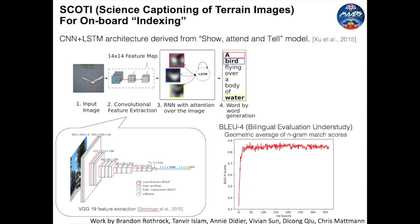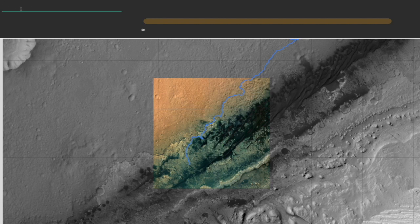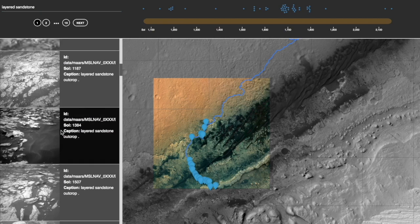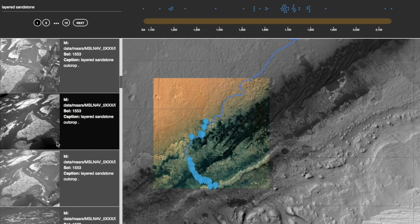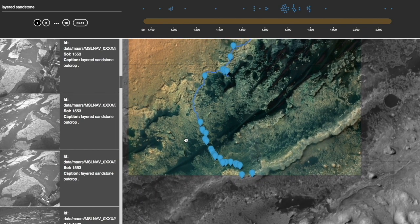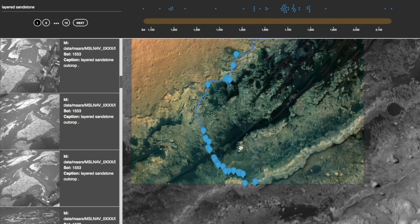We've developed a deep learning model, SCOTI, that performs this task and have made the results searchable and visually explorable through a user interface. Image captions can be searched via text input. A paginated sidebar displays the results of our search, showing the picture, the generated caption, and other relevant metadata. Additionally, the location of each image is marked on orbital satellite imagery, immediately conveying the geographic distribution of our search results. A timeline at the top provides an at-a-glance summary of the distribution over time of these results, and all of these elements are linked and can be interacted with.